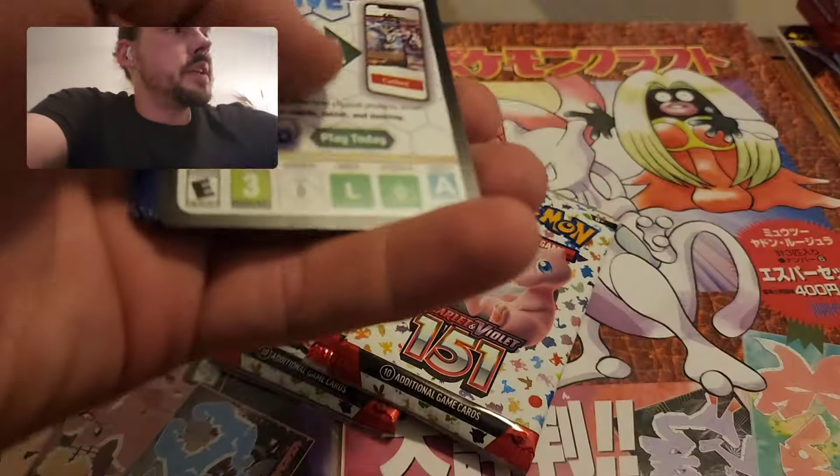Muk, Old Amber, and a Beedrill — no last pack magic, but that's all right. Did get a couple of decent pulls with the SIR and the Bulbasaur. Cannot complain at all — got my binders. Let me quickly go through these: the energies, the Bulbasaur, a couple of Nine Tails, Blastoise, Charizard, Daisy's Help, and Giovanni's Charisma SIR. Thank you for watching — please consider subscribing.